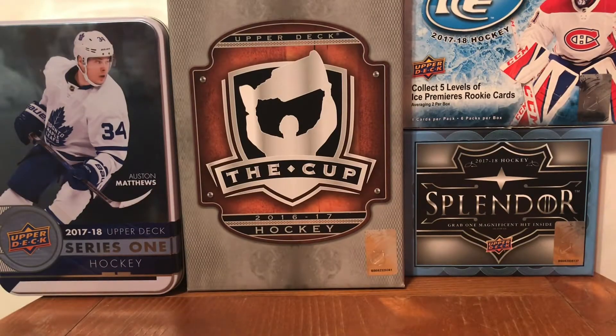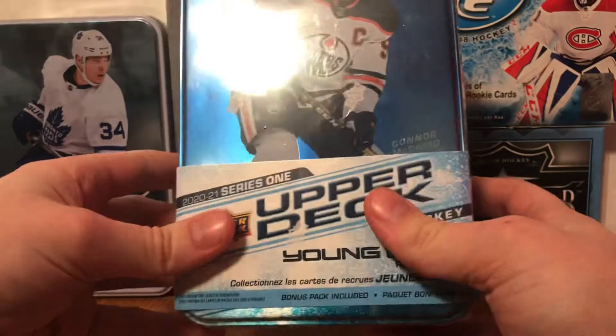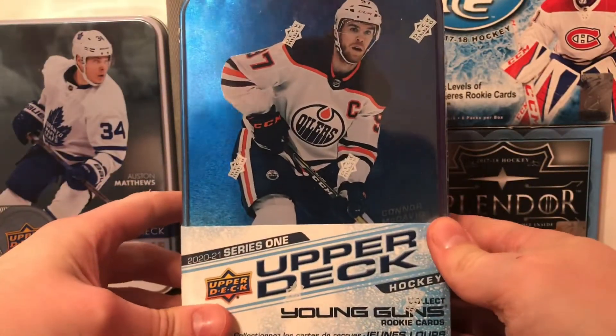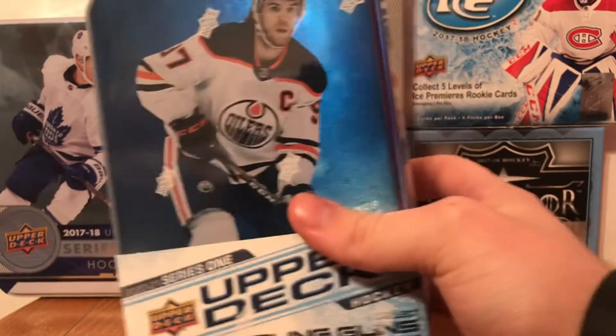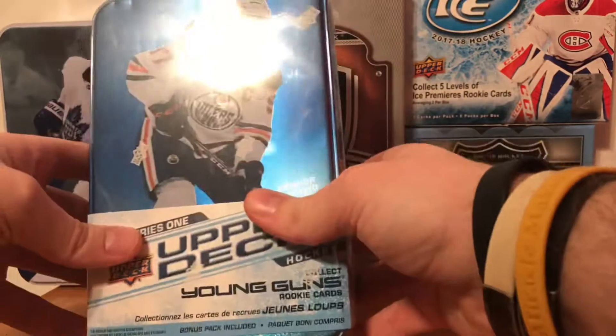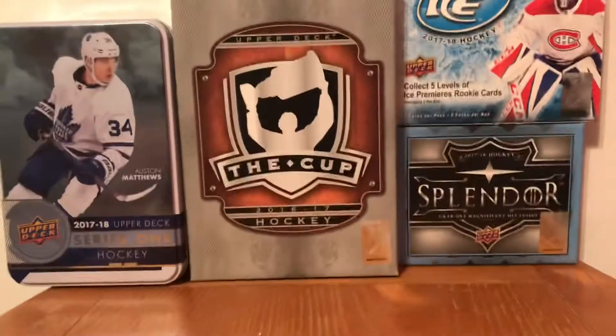Hey guys, what's going on, my name is JMac and today we got another box break. We're going to be doing 2020-2021 Upper Deck Series 1 tin - this is my second tin I've opened. We're going to be opening up today, but first I figured I'd start with some mail I got.